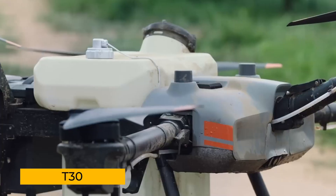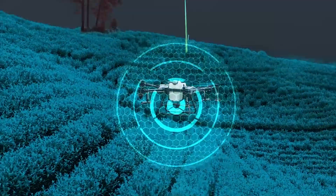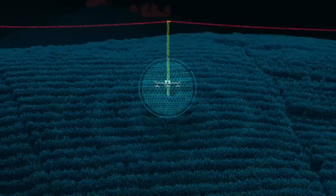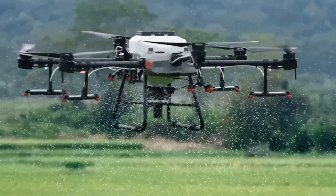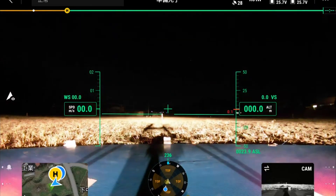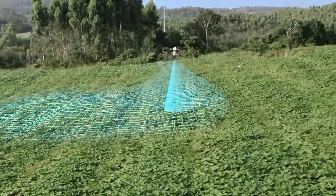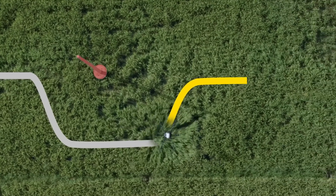The T-30 is more than just a sprayer. Using DJI's Smart Agriculture Cloud Platform, farmers can map their land and plan optimal flight paths with ease. Dual FPV cameras provide front and rear views, letting users monitor its progress in real time. Even in the dead of night, the T-30 performs with clarity, thanks to a bright searchlight that enhances night vision. With its data-driven approach, this drone reduces fertilizer use, increases crop yield, and ensures every drop of spray counts.